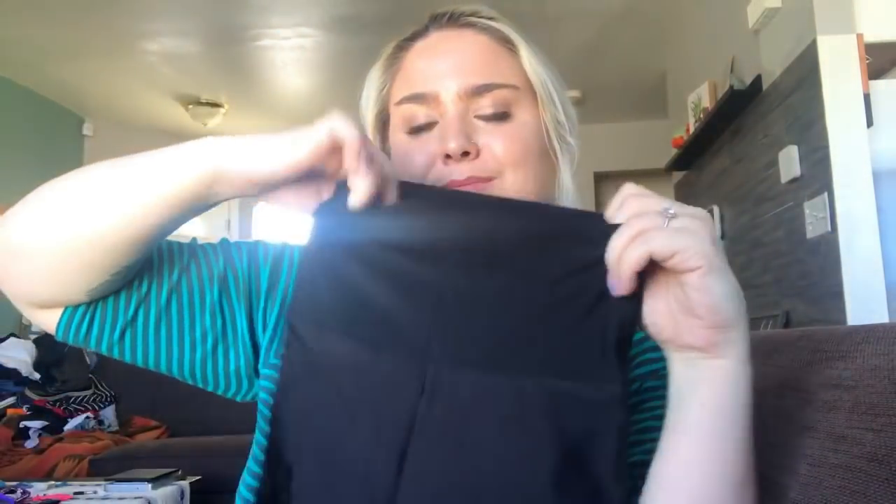This is an American Apparel pair of shiny black high-rise leggings — kind of a thick material with a liquid look finish.